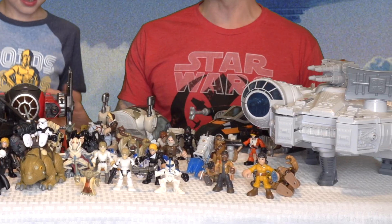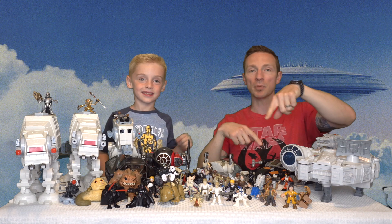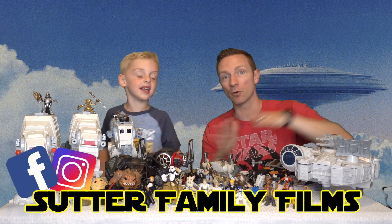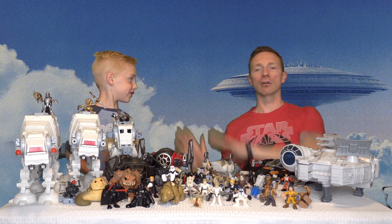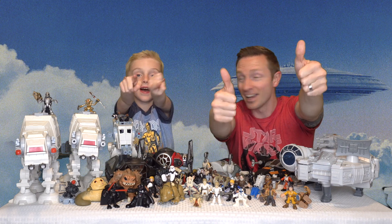That's it — that's the whole collection of Landon's Star Wars Galactic Heroes! Thanks so much for watching. Please hit the like and subscribe button and follow us on Instagram and Facebook. We hope you guys liked it very much — watch all our videos and have an awesome Star Wars day!